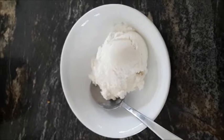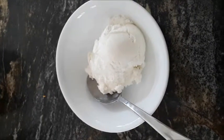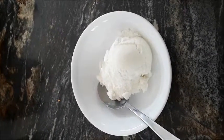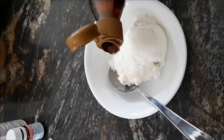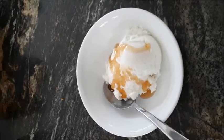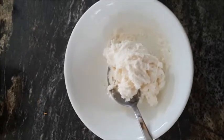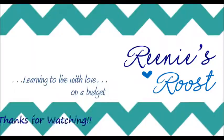Oh Canada! In honor of Canada's 150th, you just drizzle on some maple syrup, stir that around, and there you go — maple ice cream.